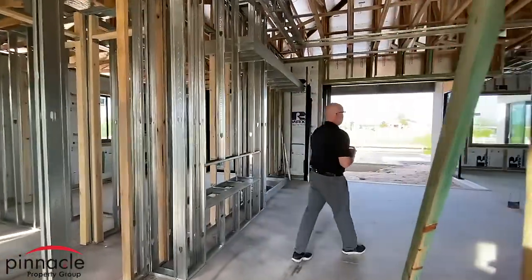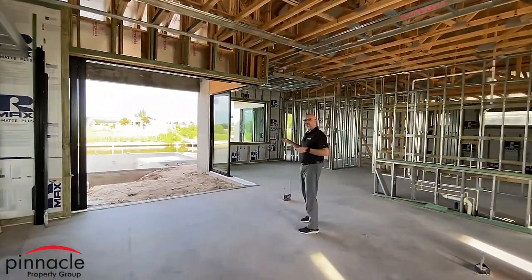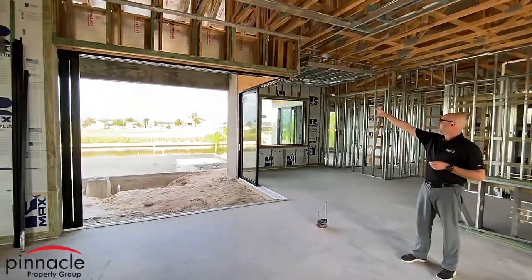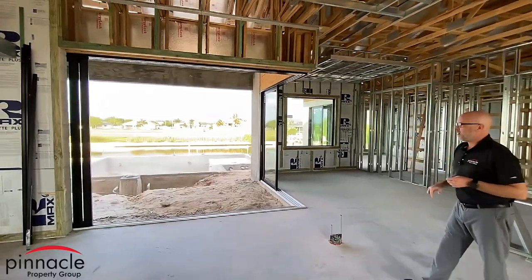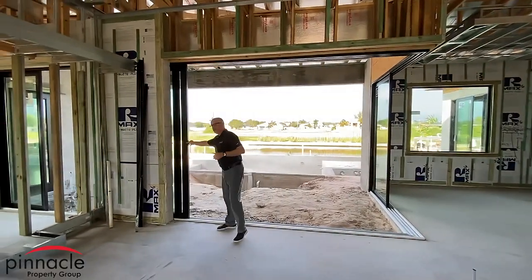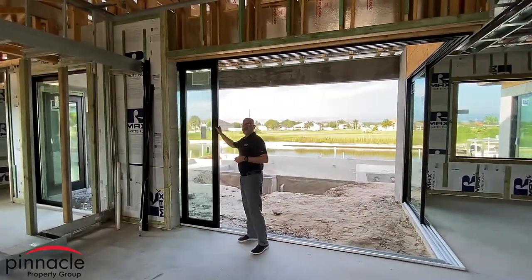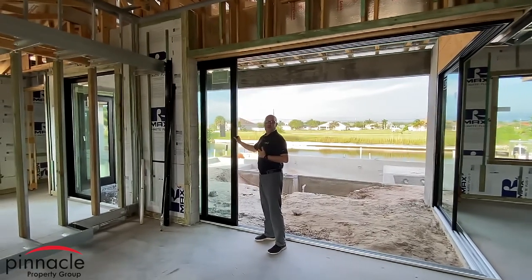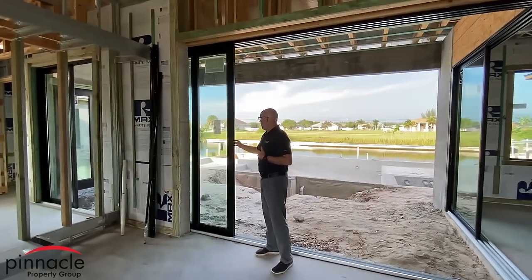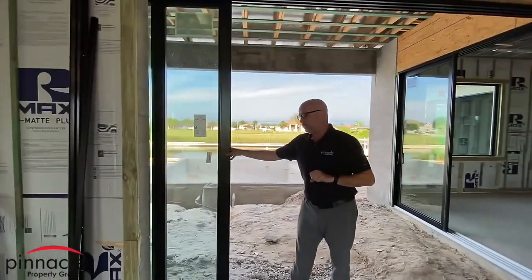Let's take a look at the great room area. I went with the 90-degree slider — this is a nine-foot slider, 90 degree. Something else that I did a little different with the windows: PGT has a line called the black series. So instead of the bronze, I upgraded to a black frame for all the windows and all the doors.